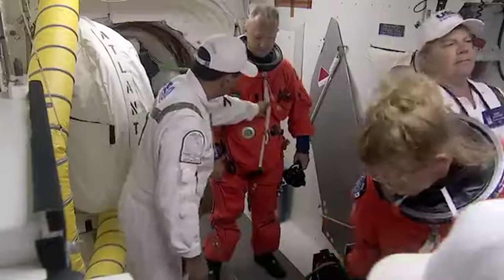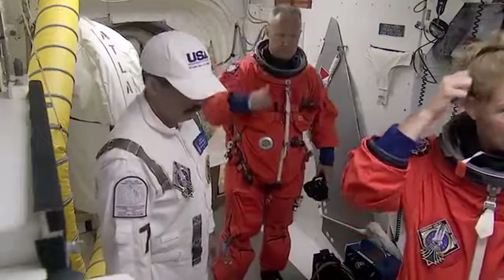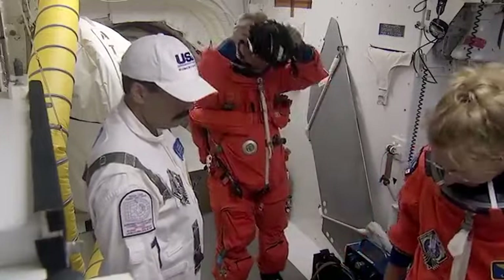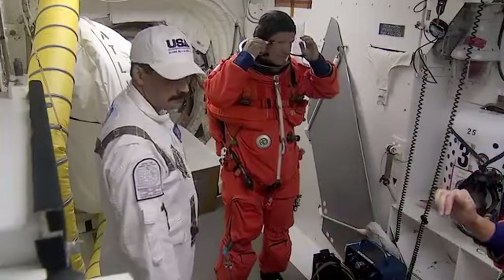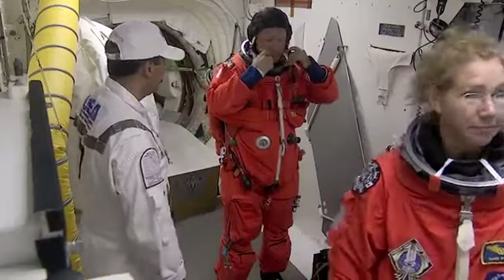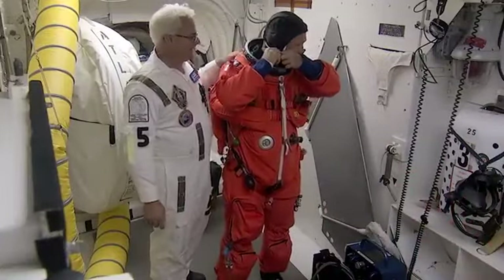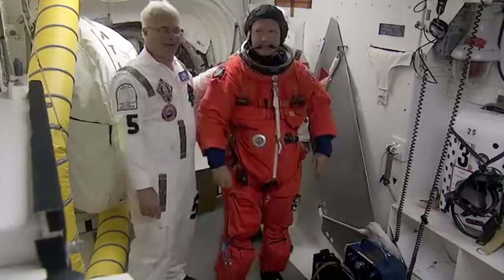Rene Arians is number four. All the guys we've talked about so far are USA — United Space Alliance — employees, other than Randy Bresnik, who's the astronaut. Rene has been with the United Space Alliance for 27 years in the space program, been through 40 launches. He's actually had Travis Thompson's job before — there are only about three or four people qualified to do it at any one time. In this flight he's filling the number four role and will be the hatch technician when they close the hatch.